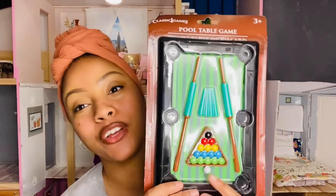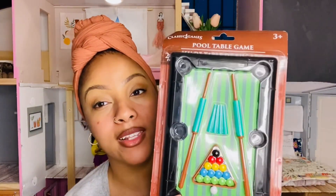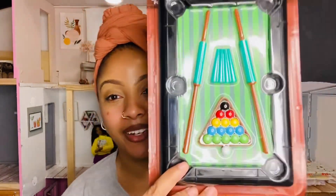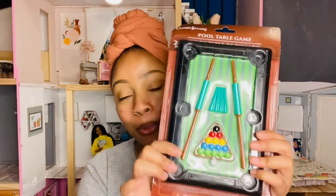I also got this pool table from Dollar Tree for $1.25, and it's going to be perfect for the dollhouse. I love how neat and cool it is, and it comes with everything included. I'm not sure if it has legs, but if it doesn't, I'm just going to take some dowels, glue them on the bottom, and paint them black.